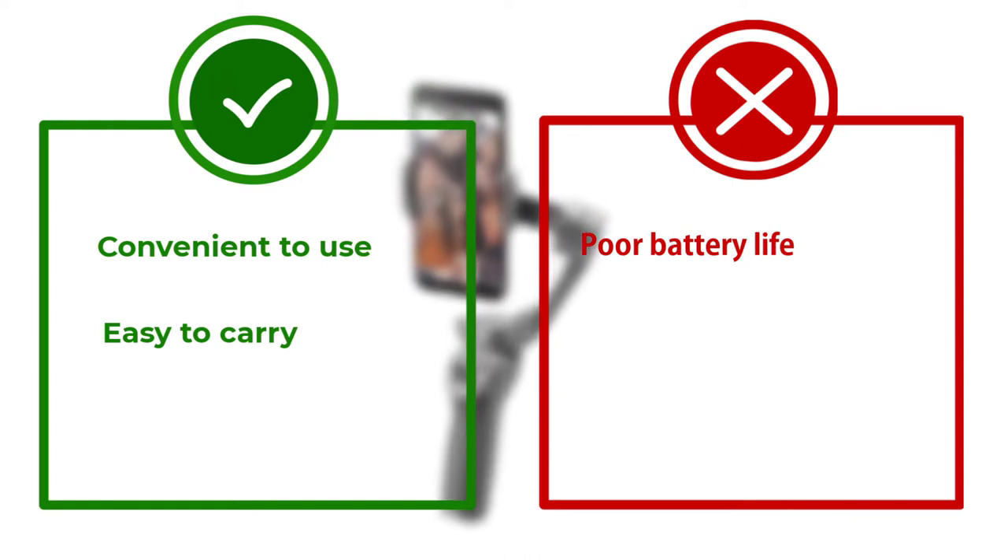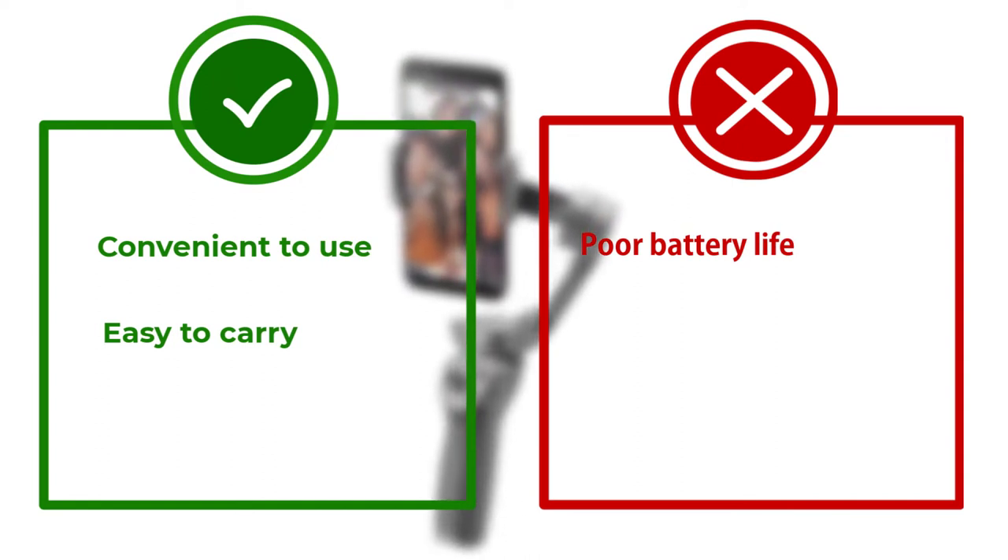You can also use it for taking panoramas, dolly zoom, slow motion, hyperlapse, time-lapse, and more.